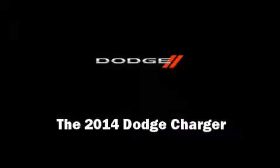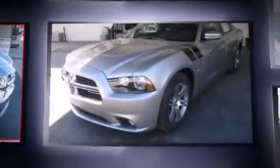Sensibility and practicality define the 2014 Dodge Charger. This four-door, five-passenger sedan offers the latest in technological innovation and style. It features an automatic transmission, rear-wheel drive, and a powerful eight-cylinder engine.